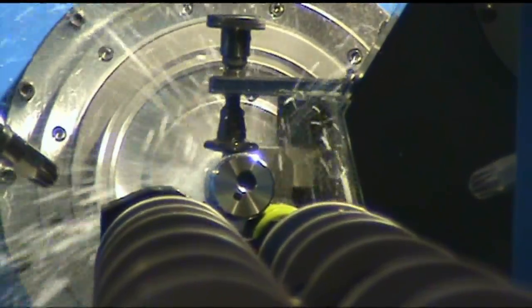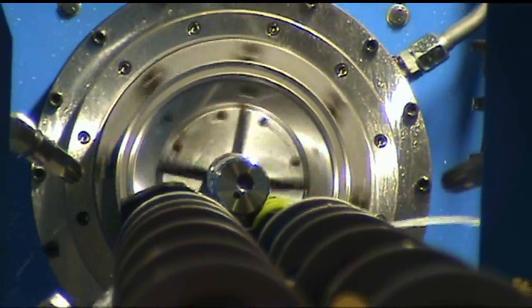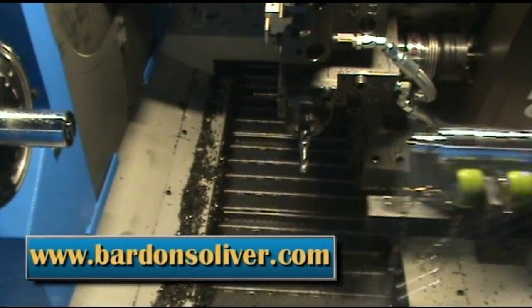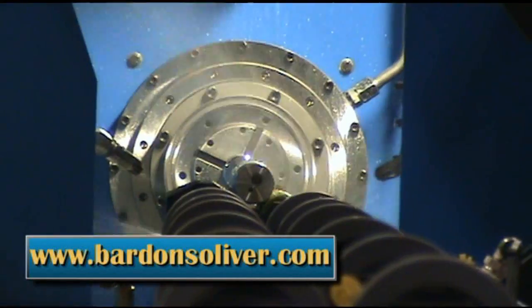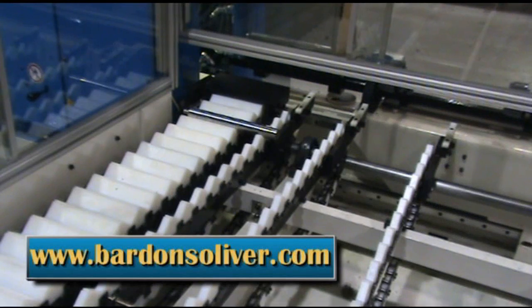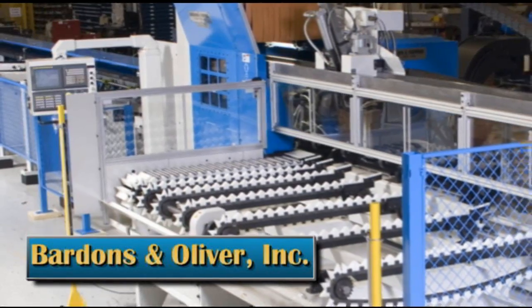To learn more about this Barnes and Oliver system, visit us at www.barnesoliver.com and click on the CNC turning machine tab, then go to the piston rod system page, or click on the contact page to immediately call or email one of our knowledgeable product specialists.